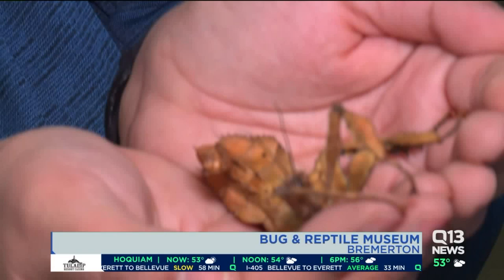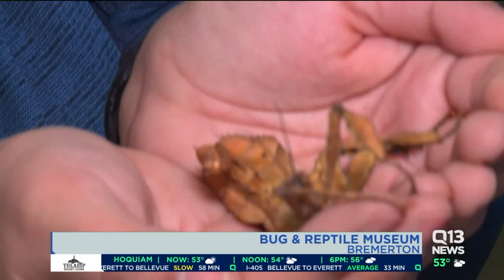I'm wearing a bug necklace, which I feel very guilty doing while holding a live bug in my hands. You've got bug candy, and also earlier this morning we were hanging around with snakes. The snake didn't scare me — this thing is a little bit of overcome-your-fears. How often are you guys open?